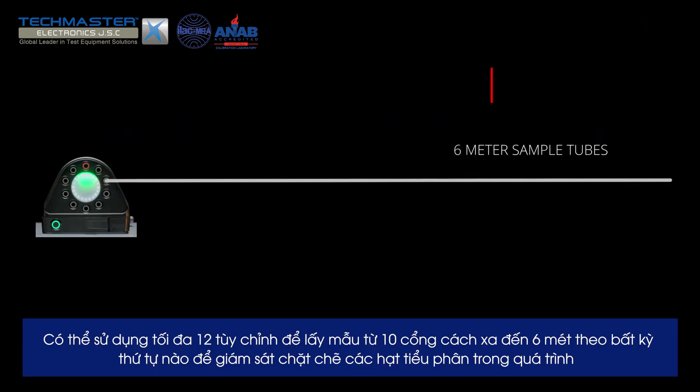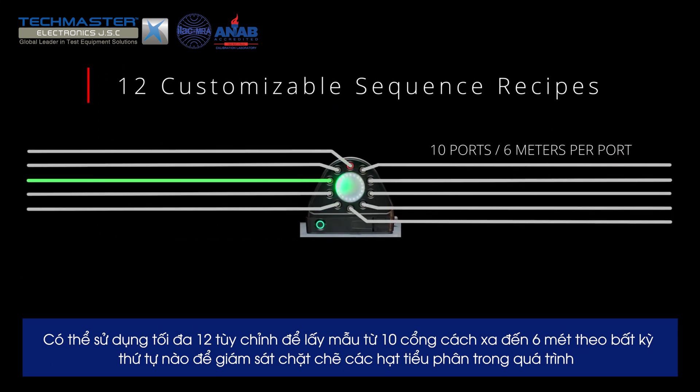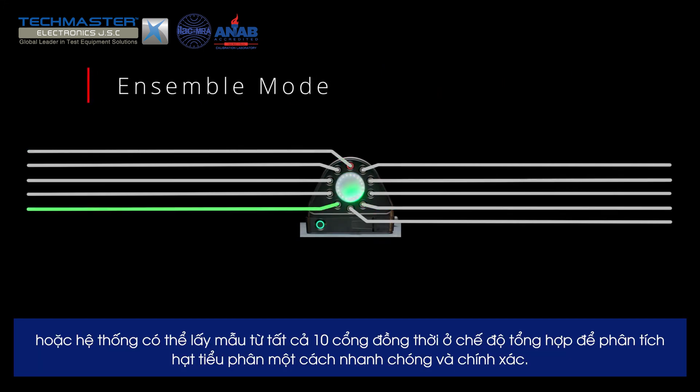Up to 12 fully customizable sequence recipes can be used to sample 10 ports up to 6 meters away in any order, to closely monitor particles during dynamic processes. Or it can sample all 10 ports in pseudo-simultaneous fashion in ensemble mode for quick and accurate overall particle characterization.